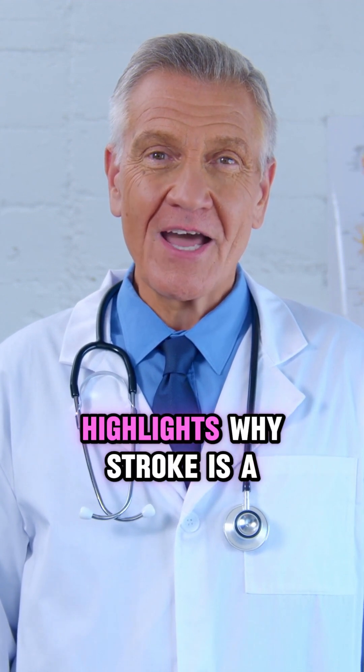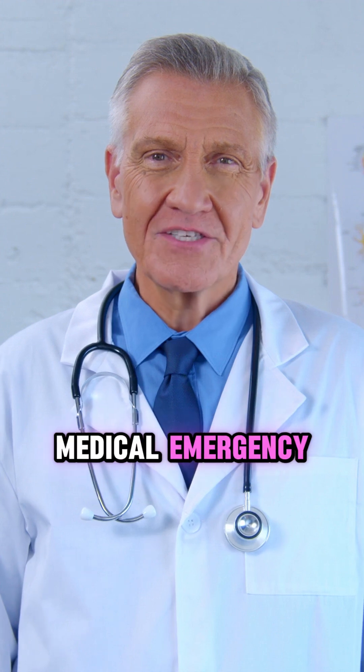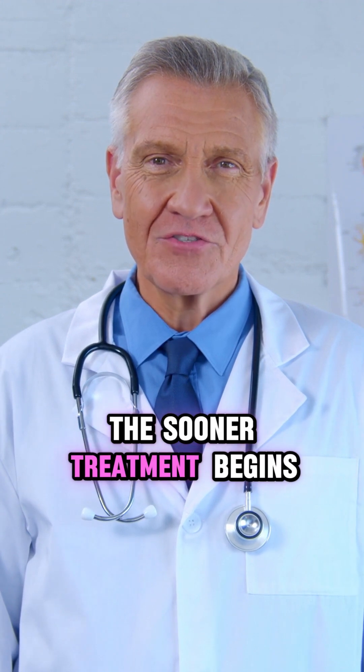Recognizing these differences highlights why stroke is a medical emergency that requires immediate action. The sooner treatment begins, the greater the chances of survival and recovery.